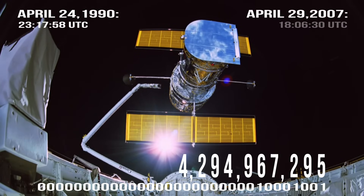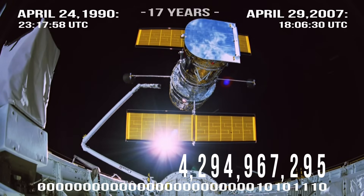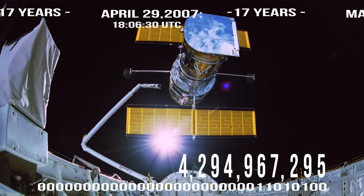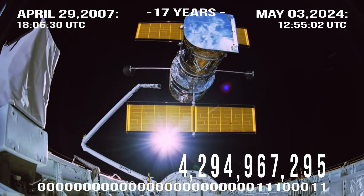This actually happened already. Hubble had its first clock rollover back on April 29th, 2007. So from 1990 to 2007 is 17 years, and then from 2007 to 2024 is another 17 years, so this will be Hubble's second clock rollover.